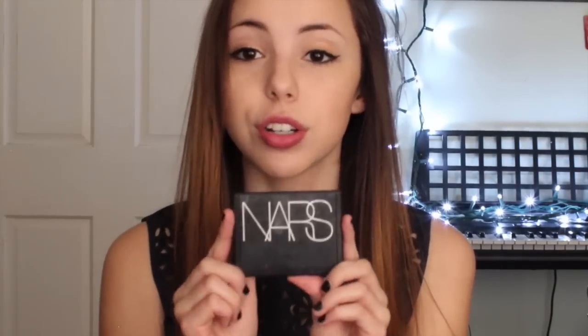My next December favorite is a bronzer by NARS. NARS is one of the best makeup brands out there in my opinion. I just recently started using this bronzer and it looks really natural when you apply it — it helps to darken some areas on your face to give you that sun-kissed glow. I've been wearing it every day. It's in the color Laguna, and I have just been loving it.